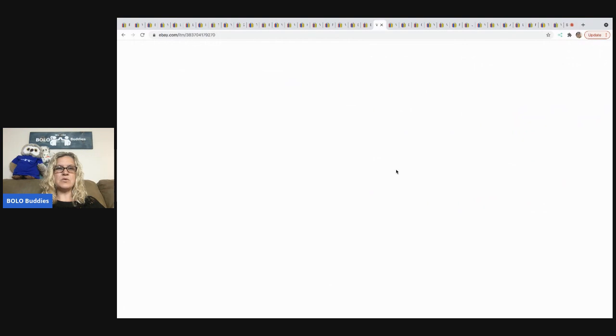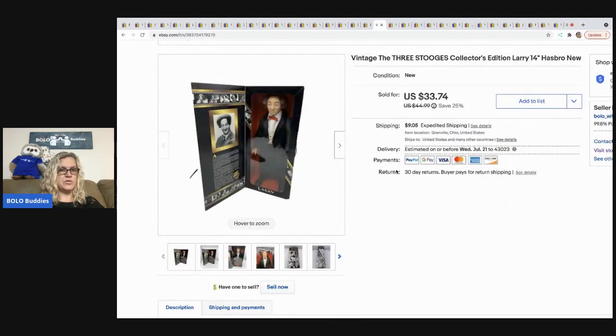The next item I sold is this Three Stooges figure. I picked it up at a garage sale for three dollars. Anytime I can get toys that are new old stock — vintage, in the original box, never removed — I definitely pick those up, while still keeping cost of goods down. Three dollars for this was excellent and it sold for $33.74 plus shipping.